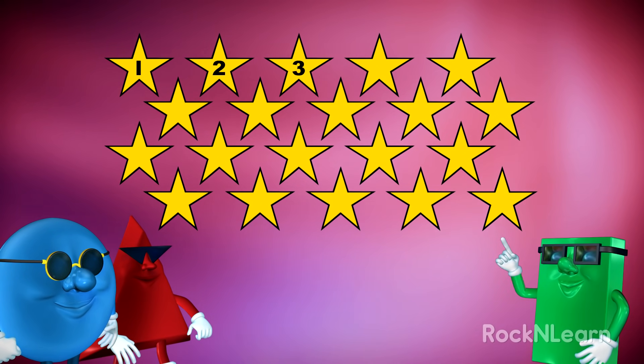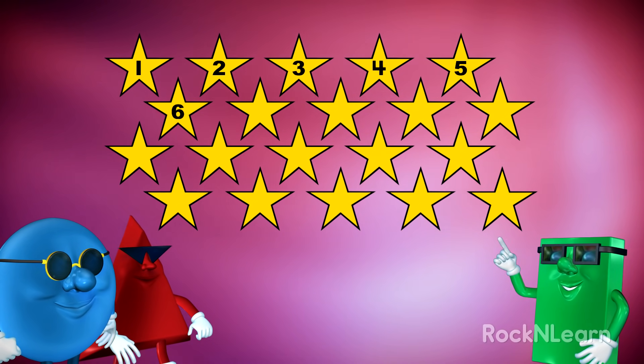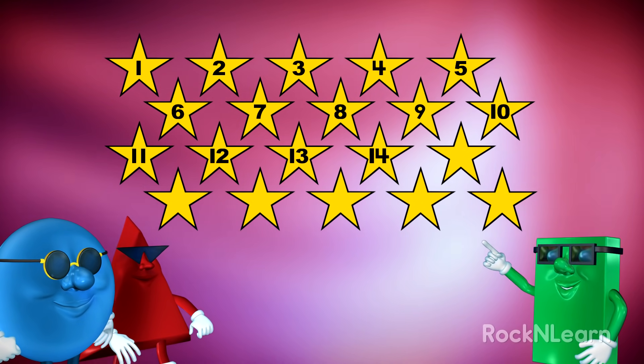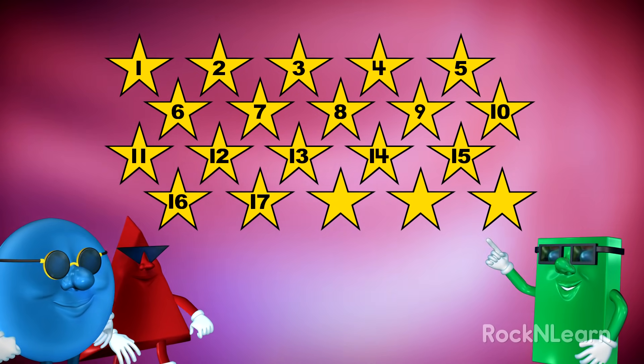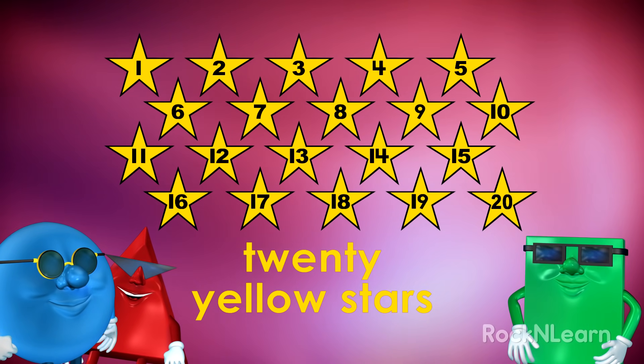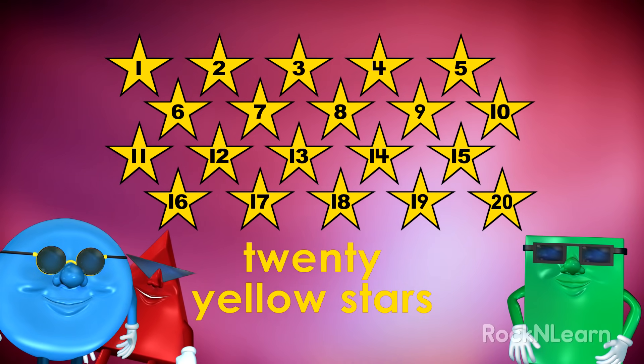One, two, three, four, five, six, seven, eight, nine, ten, eleven, twelve, thirteen, fourteen, fifteen, sixteen, seventeen, eighteen, nineteen, twenty. Twenty yellow stars. That's cool, man.